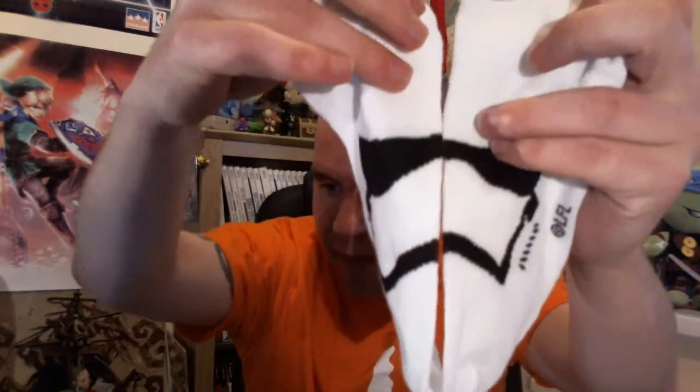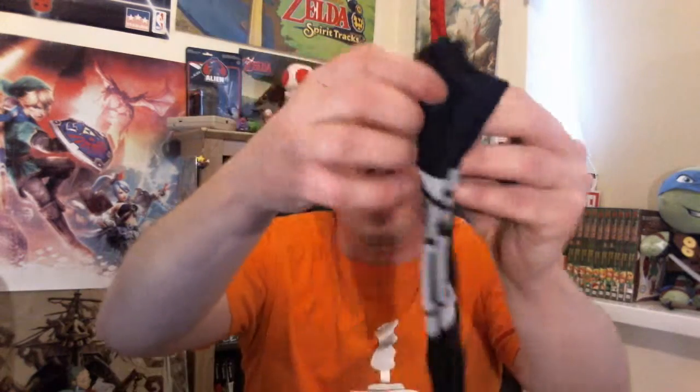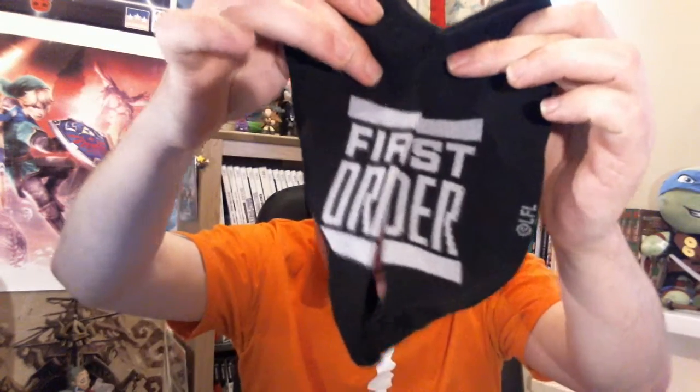Next up we have some Star Wars socks — awesome! I'm going to keep these so I'll just open them up. These are more like trainer socks. We have a Troop Leader pair, a Stormtrooper pair, and more Stormtroopers. You can see — First Order. Awesome.